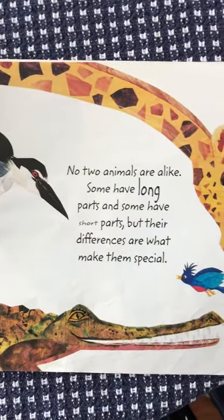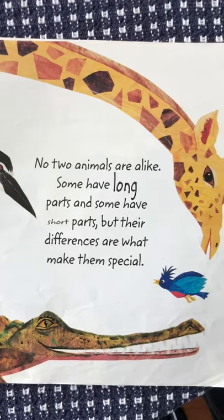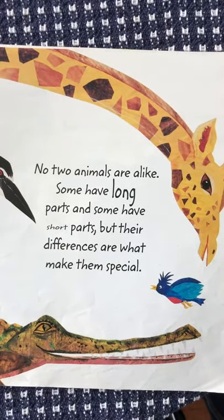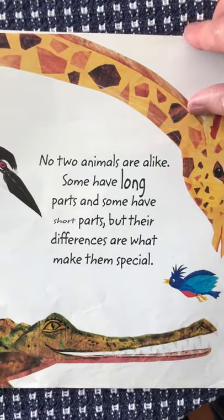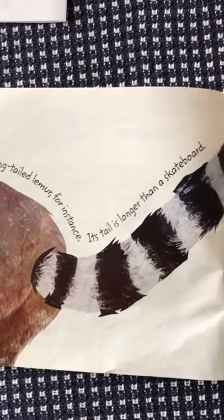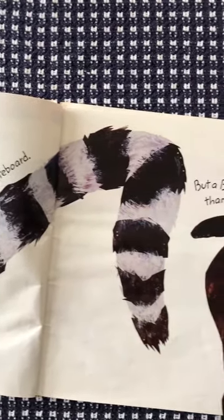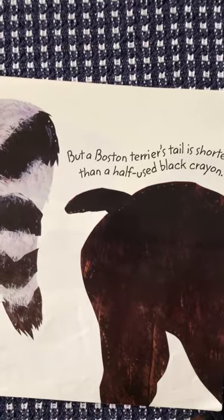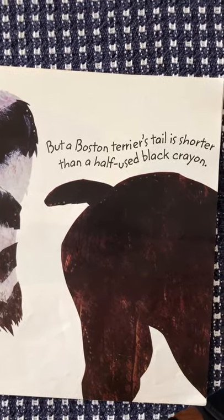No two animals are alike. Some have long parts and some have short parts, but their differences are what make them special. Take the ring-tailed lemur for instance — its tail is longer than a skateboard. Look how long that is! But a Boston Terrier's tail is shorter than a half-used black crayon.